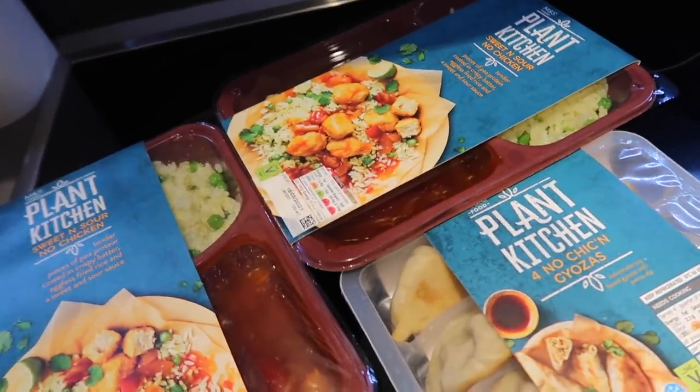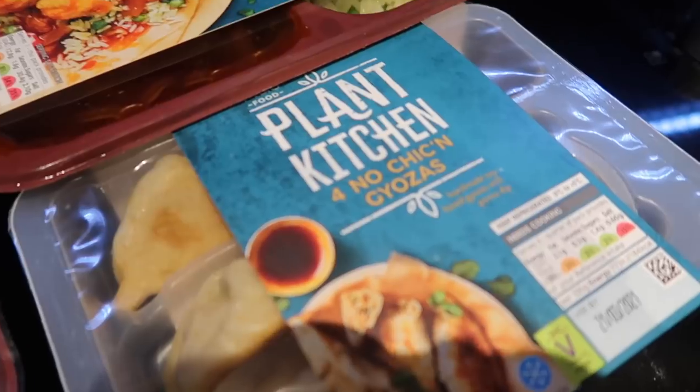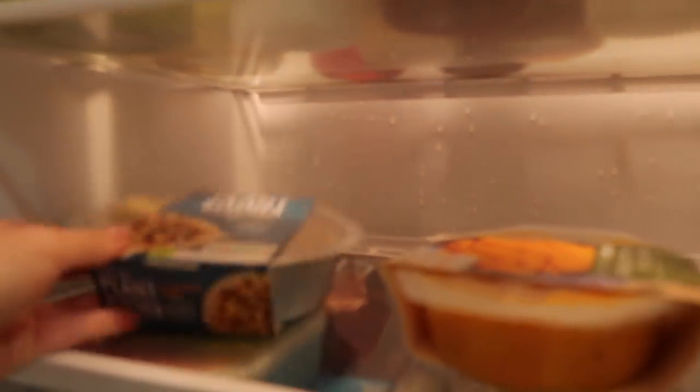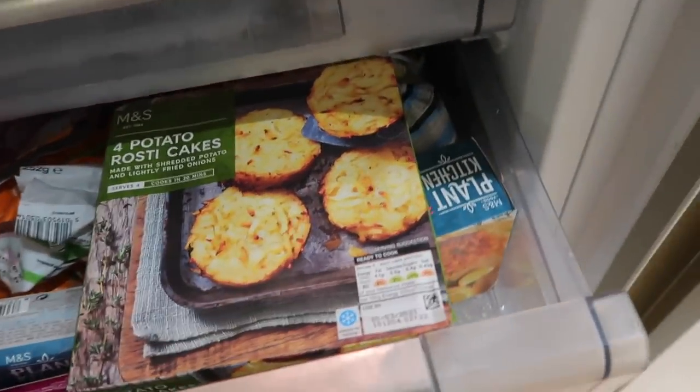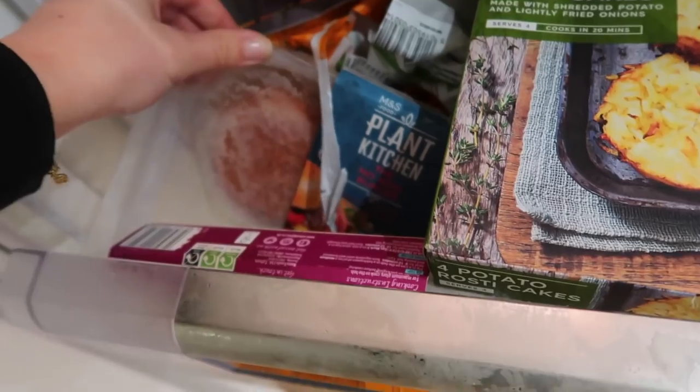We're being a bit naughty tonight having a ready-made meal. We have the M&S Plant Kitchen sweet and sour no-chicken, some no-chicken gyozas, carrot and swede crush, cashew mac and cheese, some rusty cakes for breakfast, fishless fish cakes, and these burgers which Bee says are the best veggie burgers. Update: the M&S meal wasn't a huge fan — it was nice but not really fresh, quite sweet and a bit sickly. The little chicken bits were really nice though.